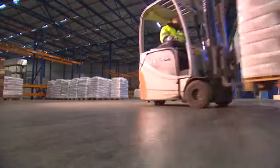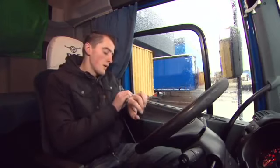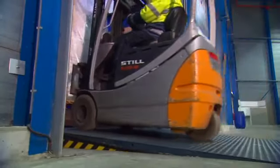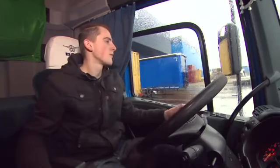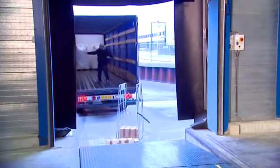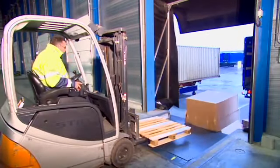A typical distribution centre: busy, fast-paced and non-stop. Communication between lorry drivers and the loading bay personnel is often poor, and this can result in the vehicle being driven away before the loading or unloading activities are complete. This is how many serious accidents have occurred in the past.